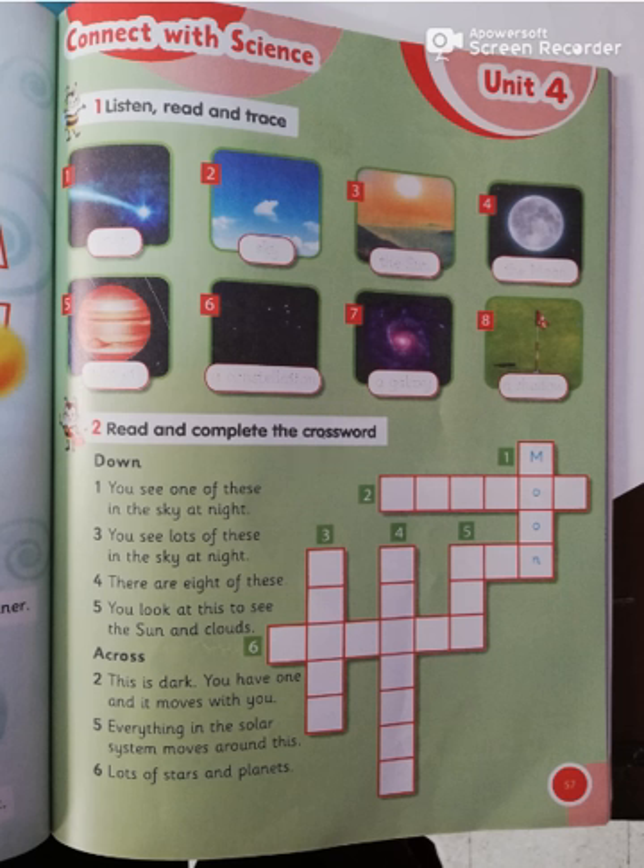Page 57, exercise number one: read and trace. Number one: star. Two: sky. Three: the sun. Four: the moon. Five: planet. Six: a constellation. Seven: a galaxy. Eight: a shadow.